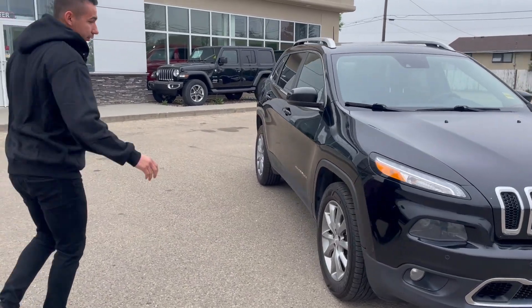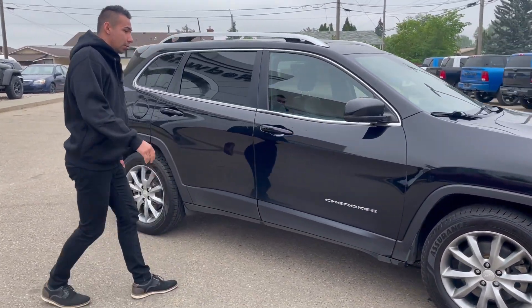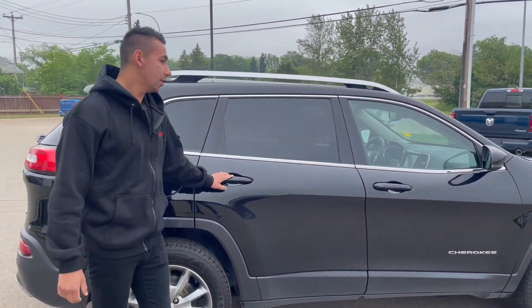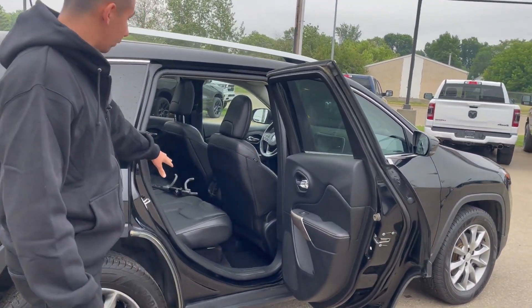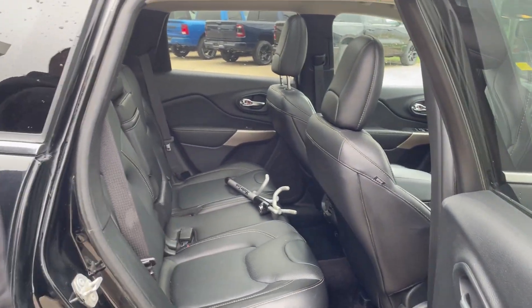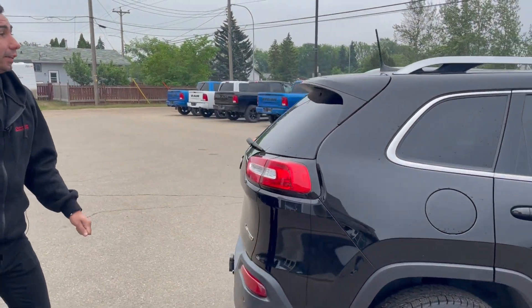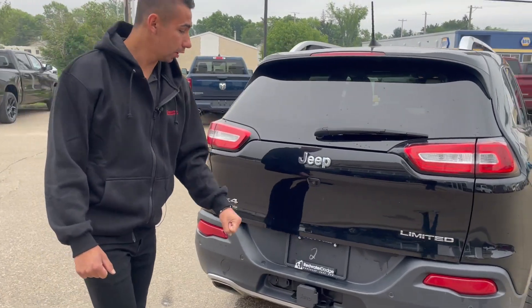Coming to the other side, you got nice aluminum wheels and some nice tires — they look pretty much new with lots of tread. Blind spot monitoring with cross path detection, which is a big feature. Full leather rear seat and power options all around. The wheel lock does not come with it, sorry about that. Roof rails, which is nice. It is in silver color. This one also has the tow package equipped, so you can tow and go.